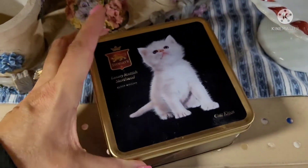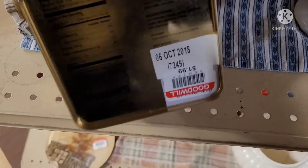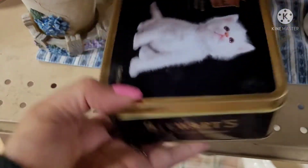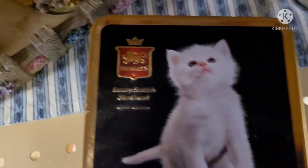Look how adorable this little white fluffy kitten looks on this tin. It is a tin by Stewart's for shortbread cookies. They wanted $1.99 for it, but I had to leave it on the shelf. Just so cute.